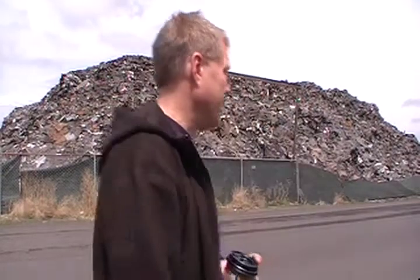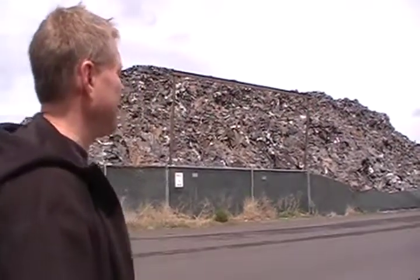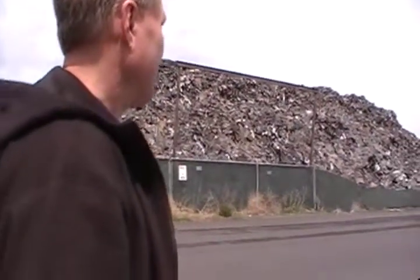Just some very stunned neighbors came up to me and said, have you seen the mountain of shingles? And I thought, what are you talking about? And I drove by and I saw this, and it is pretty much the way that it appeared a year ago. Nothing has really changed, and there's just so many questions about it.